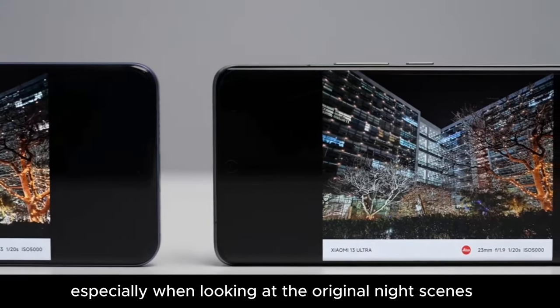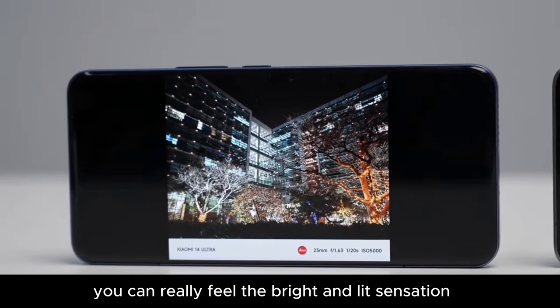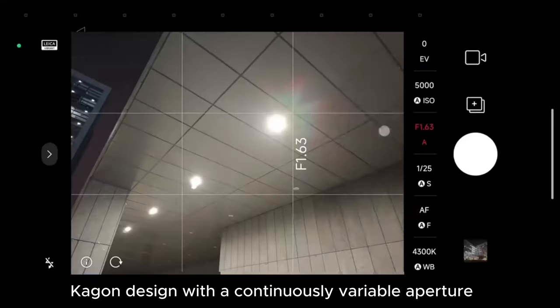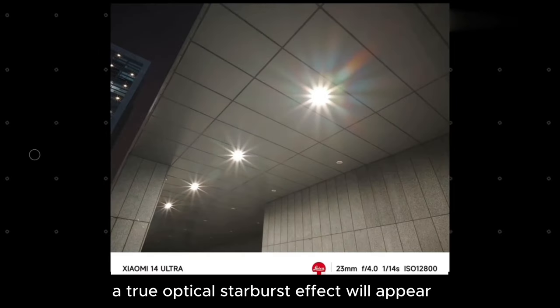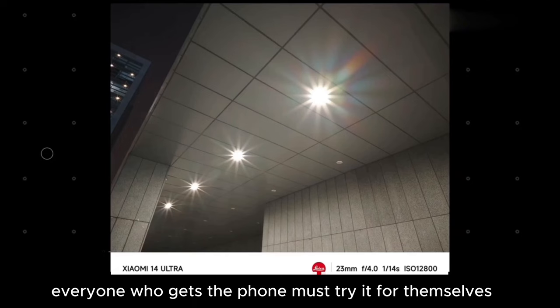Especially when looking at original night scenes through the Xiaomi 14 screen, you can really feel the bright and vivid sensation. In addition, this time the main camera uses a dodecagon design with a continuously variable aperture, so when the phone takes pictures against point light sources and you set the aperture to the smallest, a true optical starburst effect will appear. This experience is quite amazing — everyone who gets the phone must try it for themselves.